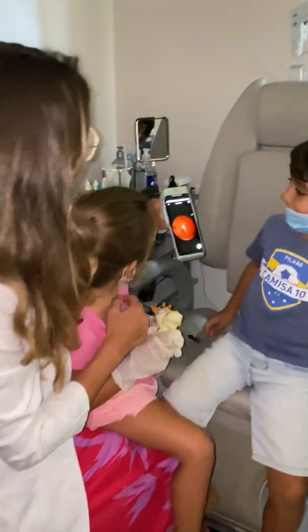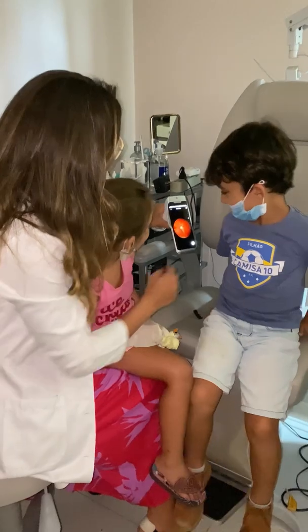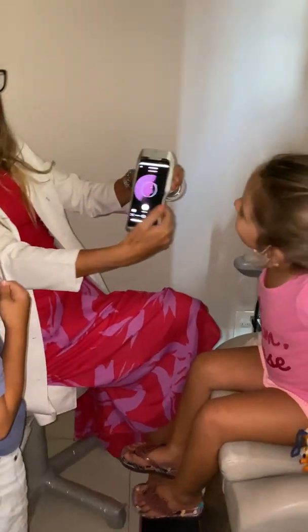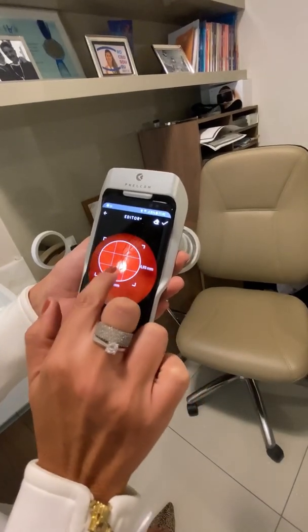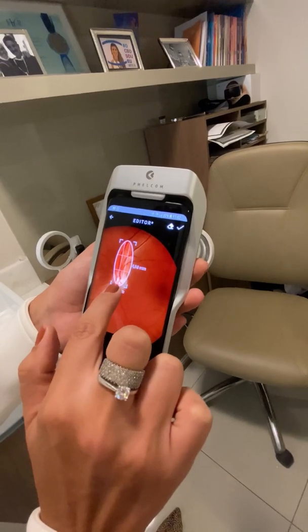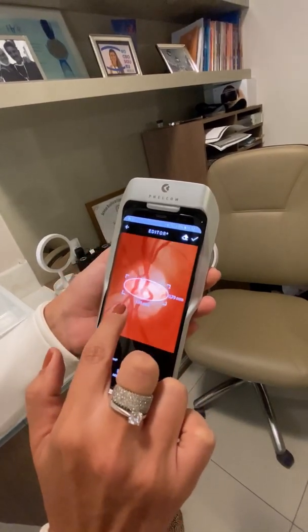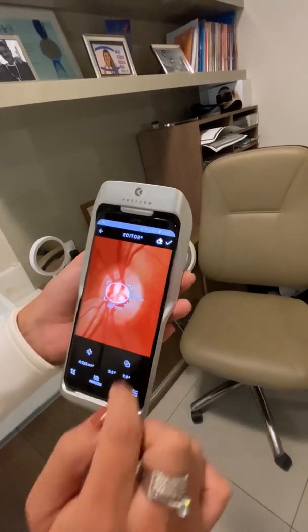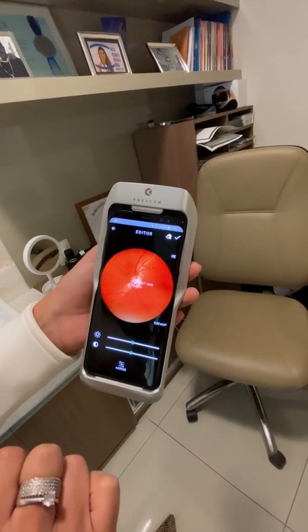Due to its ease of use and little inconvenience to the patient, we can also use this exam in children's eye examination. And we can have the great advantage of being able to show the patient how his eye fundus is, making measurements of the optical nerve excavation, for example, to be able to track glaucoma.